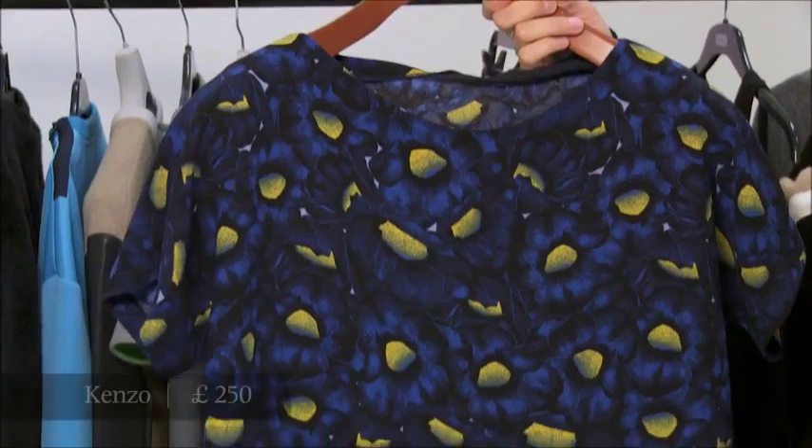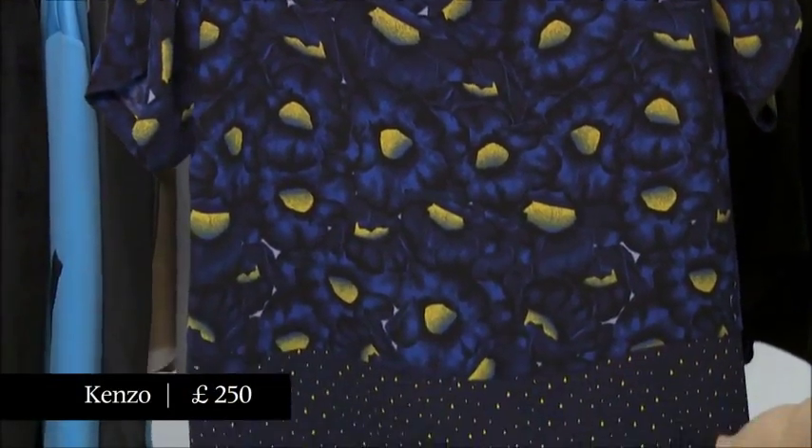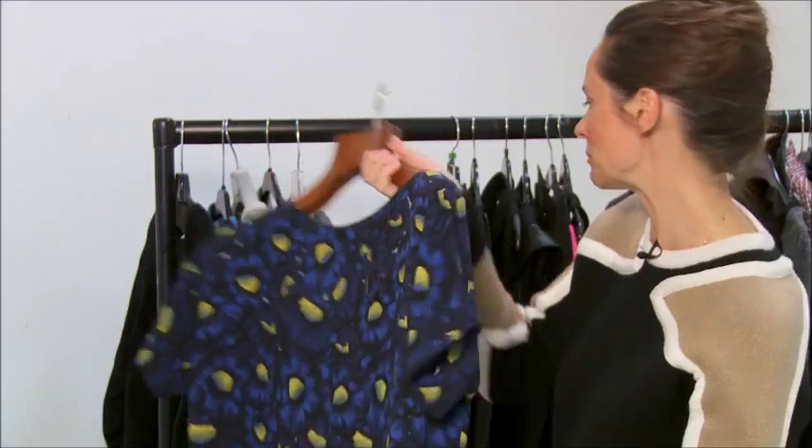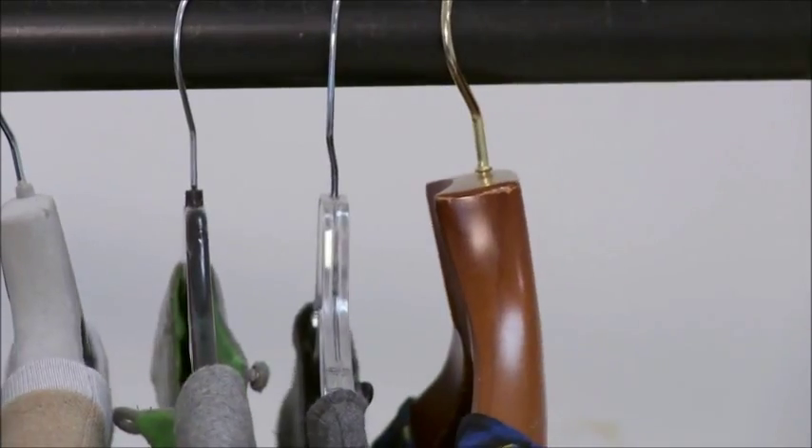And lastly, you might think it's a quite strange, mumsy print, but trust me — with the leather trousers the contrast would work really, really well. So the peg or carrot leather trouser: difficult, but worth a try.